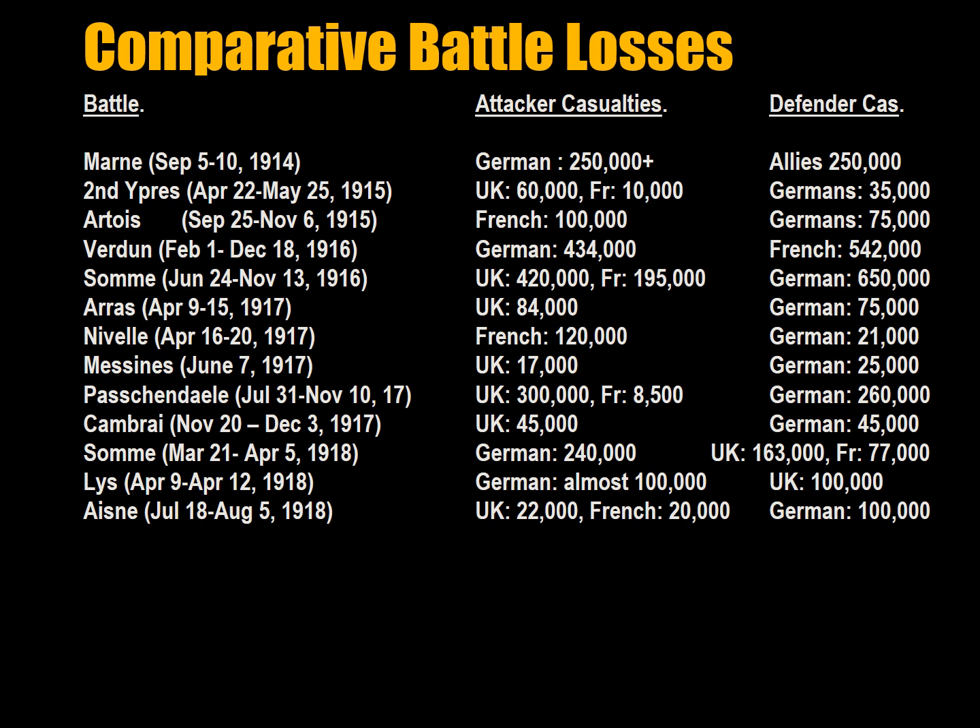Consequently, attrition has gained a bad reputation. It is popularly assumed that willingness to suffer casualties means needlessly wasting lives. In fact, a survey of some battles of the First World War indicates that the defender often suffered as many losses as the attacker. At the Battle of the Marne, Germans and Allies suffered equally. The Second Battle of Ypres — Allies suffered twice the losses. Battle of Artois — the French lost about a third more than the Germans. At Verdun: 434,000 Germans and 542,000 French. Most bodies were never found — they were emulsified by artillery in the fields.